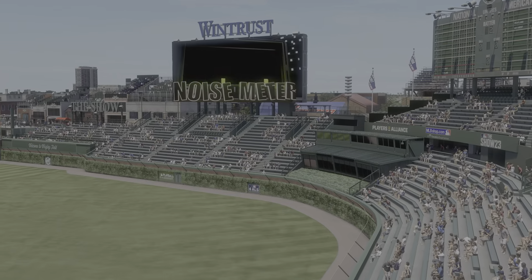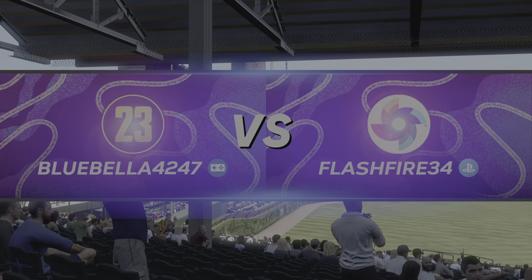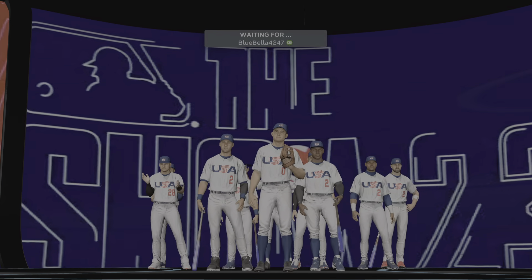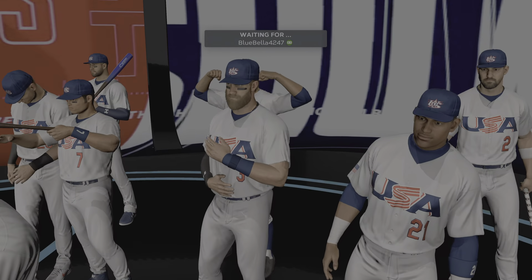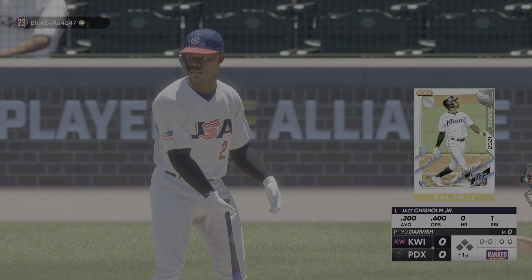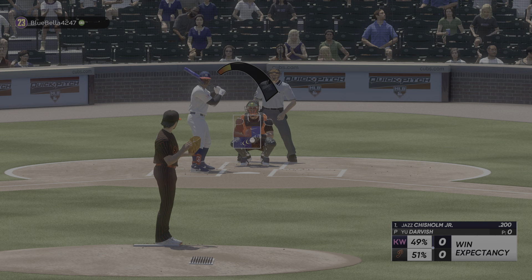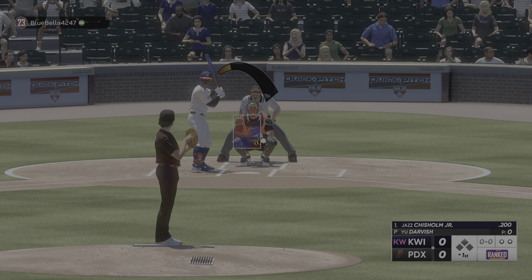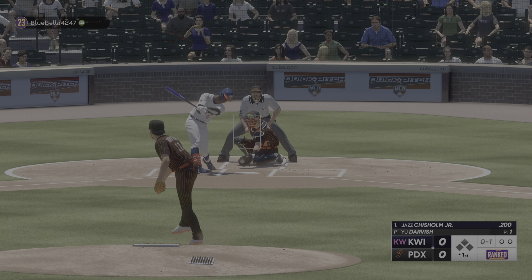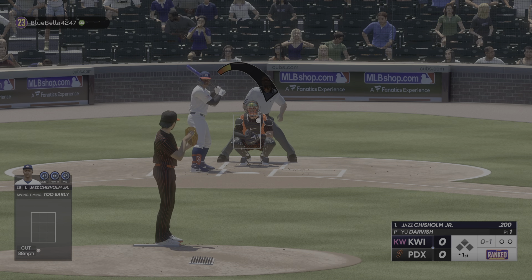Here at the friendly confines of Wrigley Field, Diamond Dynasty Baseball coming your way on the show. It's the Islanders going up against the Wolves. Jazz Chisholm Jr. for Key West, the second baseman, Jazz Chisholm Jr. The pitch. Swings and misses, and we're underway from Wrigley Field.